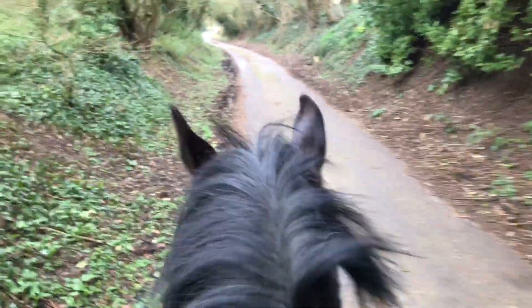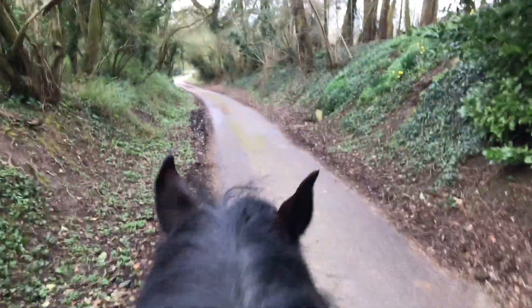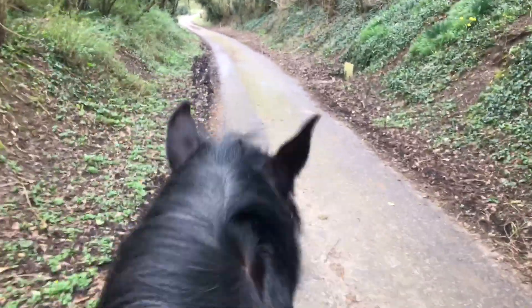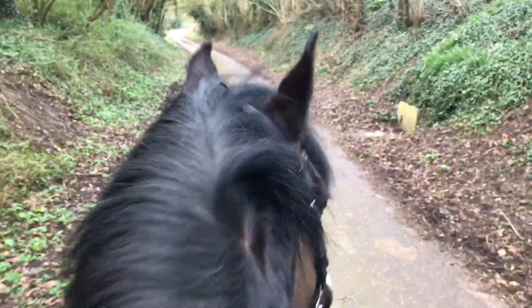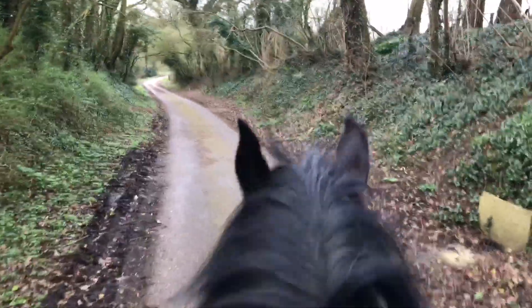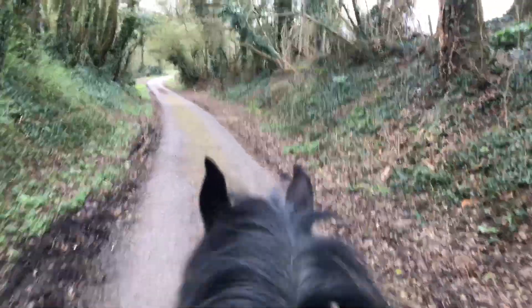On to the second ride of the day. This lovely little Welsh Section D, who is just the cutest thing. A very jolly chap. I ride a real variety of horses and ponies — some of them are eventers, showjumpers, dressage horses, hunters, pony club ponies. A good old variety.